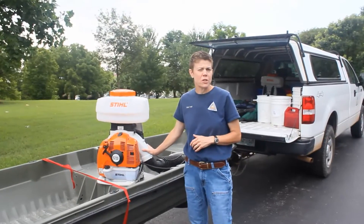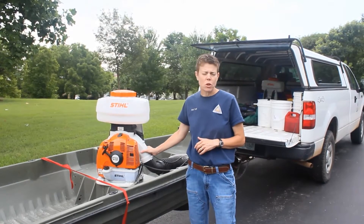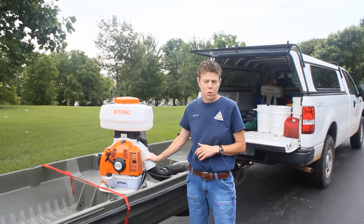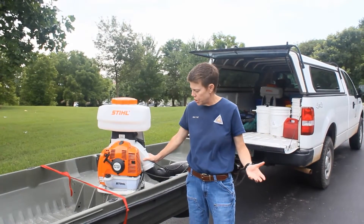We're in our fourth round of hydrilla treatments for this year. This is also our fourth year of treating hydrilla in southwest Missouri for some ponds. Other ponds are on their third year of treatment.